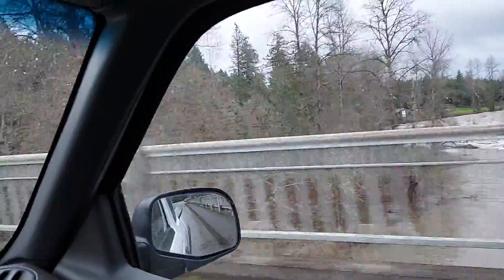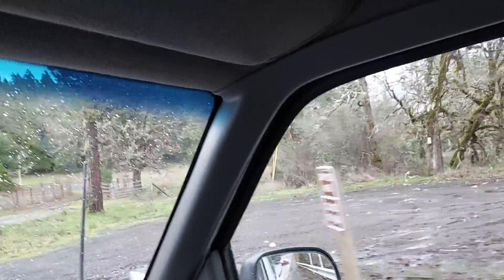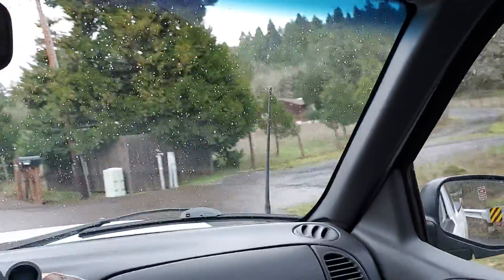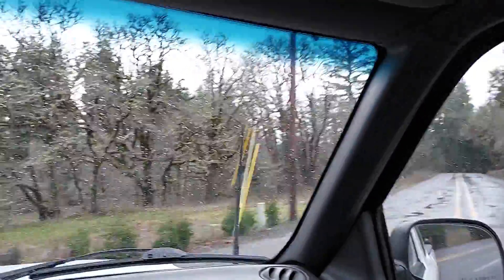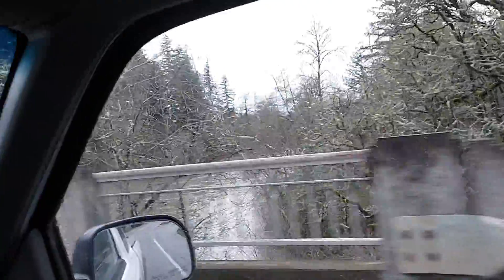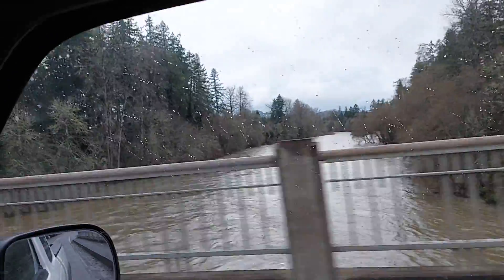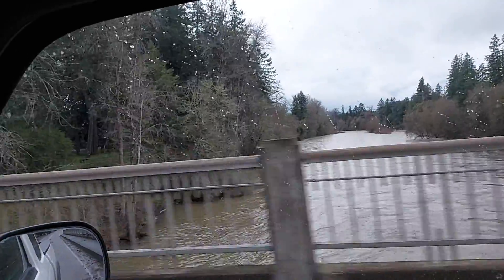I'm going to turn around here and head back down to the river. Not too bad, I mean it's there. But this is pretty unusual for this time of year — usually we get some problems in February and March.